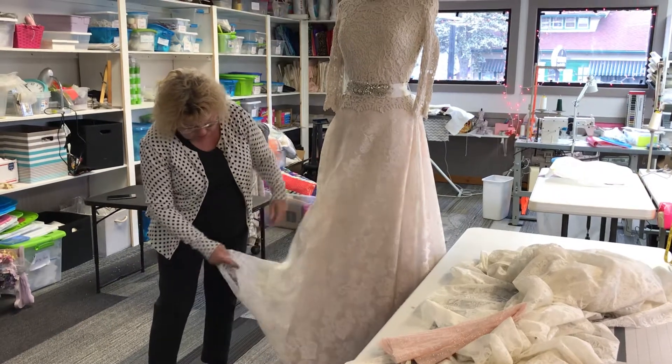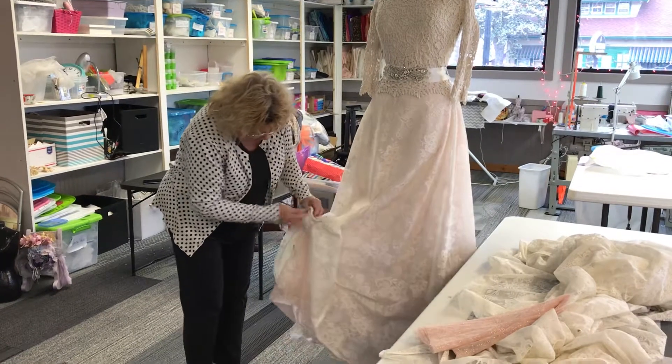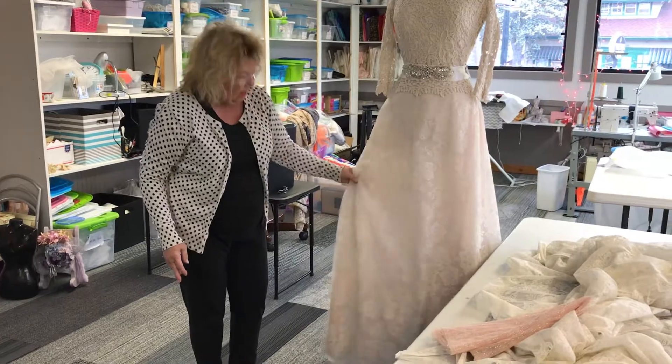I made it very long so that if someone wanted to wear really high heels and they were tall, it would still look great. I also put a built-in petticoat all inside of it to give it just a little bit of body.